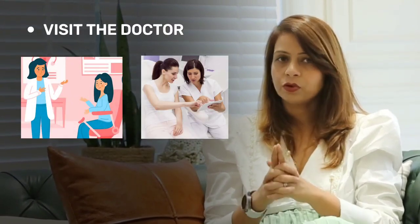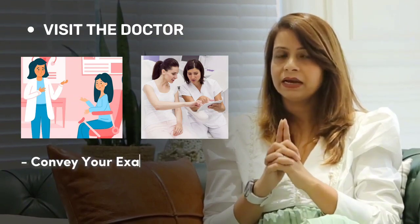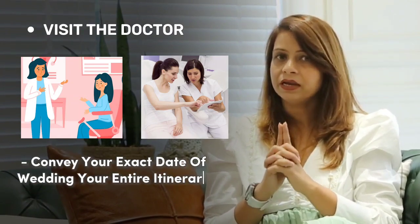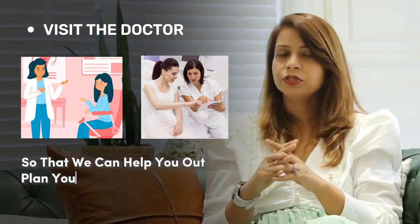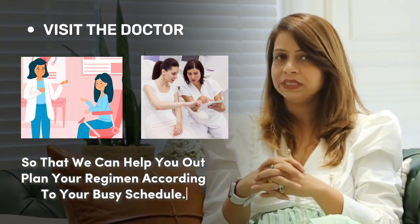Number three: visit the doctor, convey your exact date of wedding and your entire itinerary of all the functions so that we can plan your regimen according to your busy schedule. It's always good to be open about your skin concerns, discuss everything in detail without hesitation, and clarify what exactly you're looking for on your wedding date.